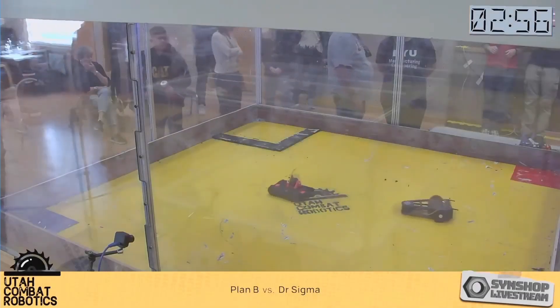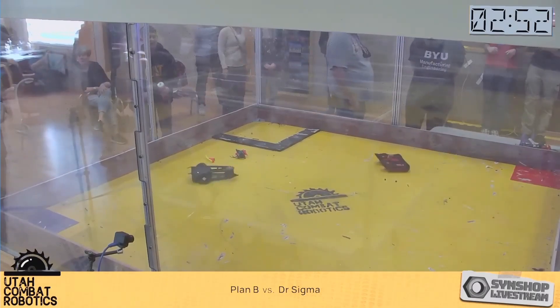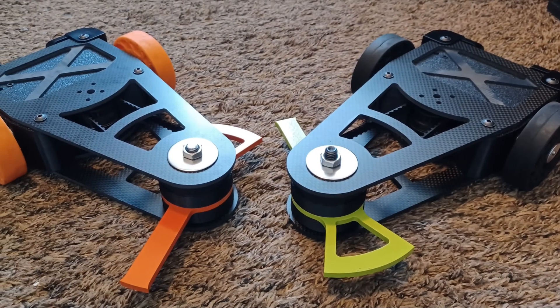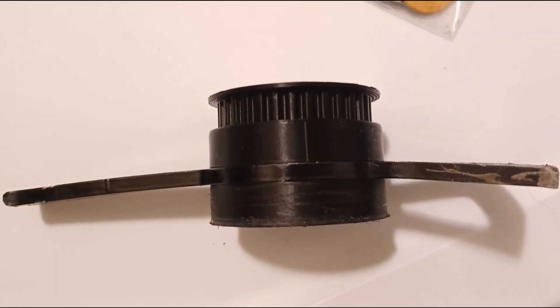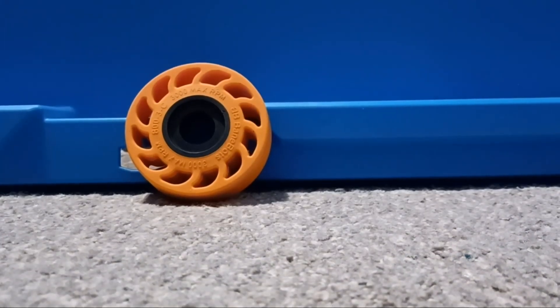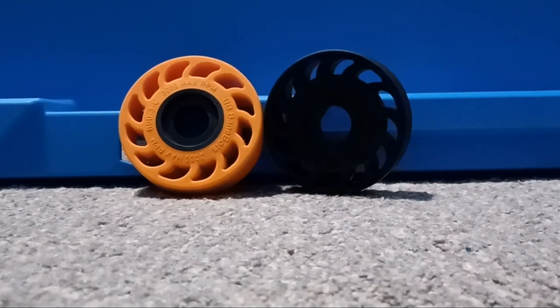Time for another event, this time with Plan B. Though minor, I did make some changes since its last competition. I had new blades made for going against vertical spinners out of AR600, hopefully meaning they won't turn into a banana like the last one did. I also got some softer 40A wheels that'll hopefully do a better job of absorbing shock compared to the 60A ones.